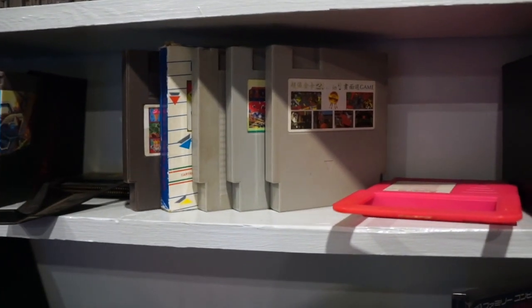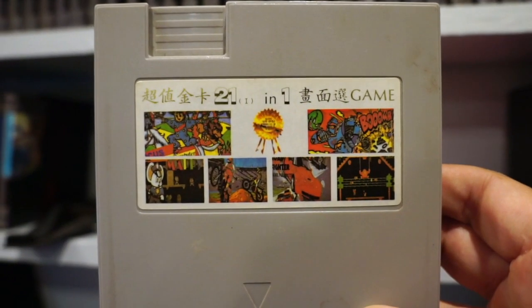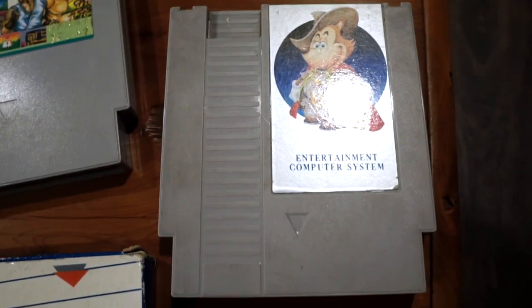Down here, these are all bootleg games that my buddy George brought back from Serbia. They're probably all going to fall down when I grab them, but I just thought they were really cool and unique looking, and new to me having grown up in the States. I haven't actually been able to get any of them to work, but they look really dope.